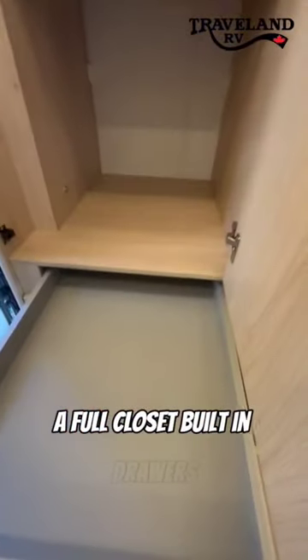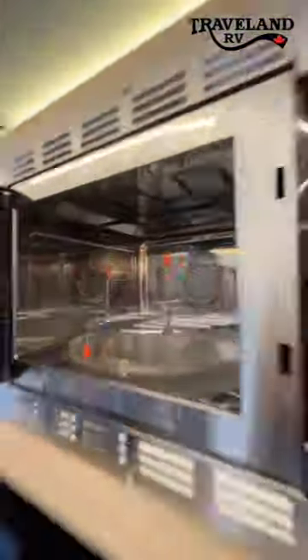There's a full closet, built-in drawers, a big fridge with a freezer, and a convection microwave oven.